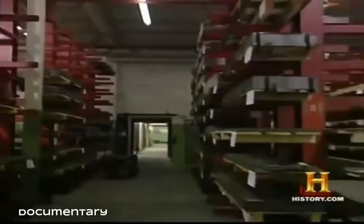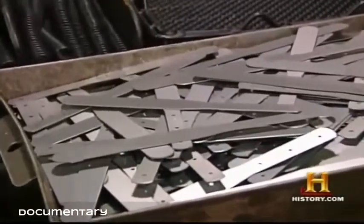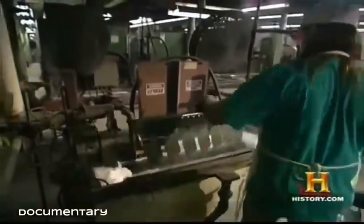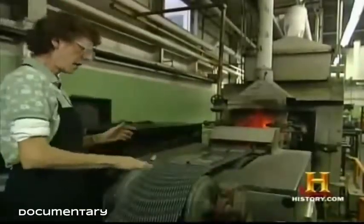The Dexter Russell Company in Southbridge, Massachusetts, is the largest manufacturer of professional cutlery in the United States. The process of making a butcher knife starts with raw steel — iron with carbon added. When the percentage of carbon approaches one percent, you get steels good for making cutlery. At Dexter Russell, knife blanks are heated to 1,500 degrees then rapidly cooled in a specially formulated oil bath.